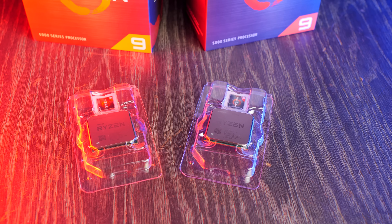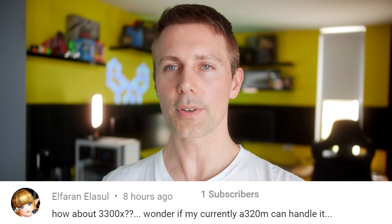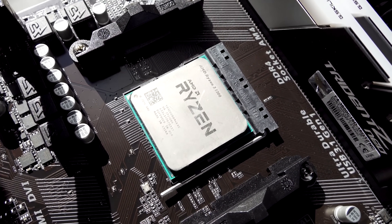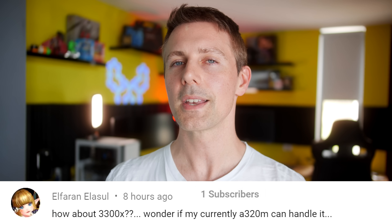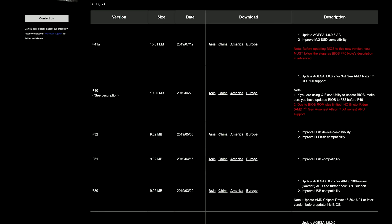If you enjoyed today's review, hit the like button and let us know in the comments what you think of the new Zen 3 processors. Today's question of the day comes from Elpharan Elisul, who asks about the 3300X and whether their A320M can handle it. Referring to our A320 video — linked above — the 3300X will work perfectly fine on an A320 motherboard. However, you won't get CPU overclocking on most A320 boards. The out-of-the-box performance of the 3300X is really good, and you can overclock memory on a lot of A320 boards, so with good memory, the 3300X, and a decent GPU, you'll have a great value combo for gaming.